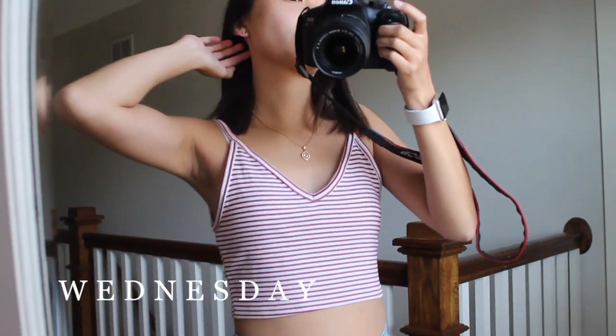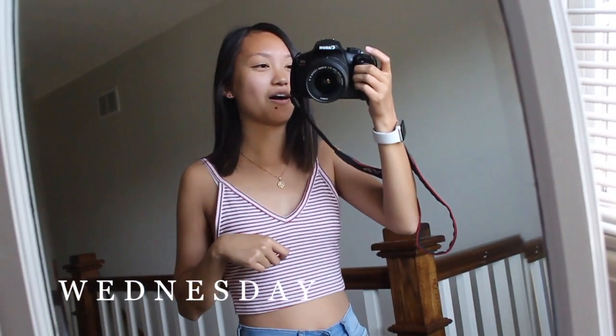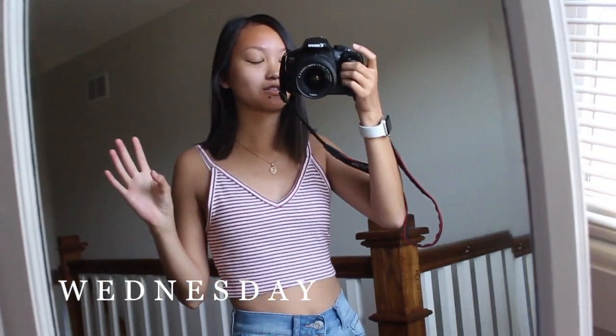I'm wearing these earrings — you can't really see them but they're kind of like hollow avocados. These are from H&M. And then I'm wearing my watch, but I'm not going to mention that anymore because I literally wear it every day.